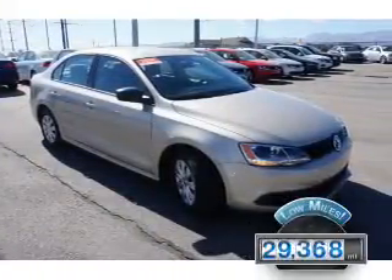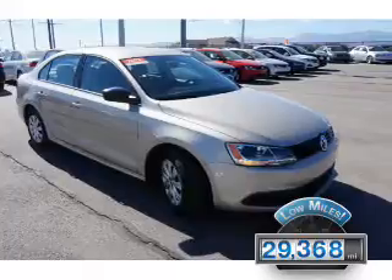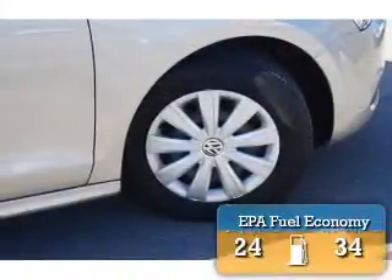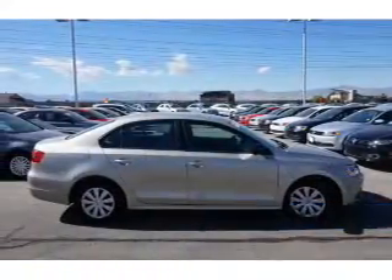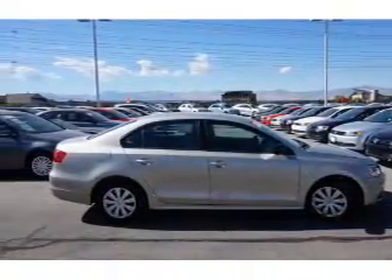With fewer than 30,000 miles, this vehicle has a long road ahead. Great fuel efficiency saves you money by requiring fewer trips to the gas station. The features include keyless entry,